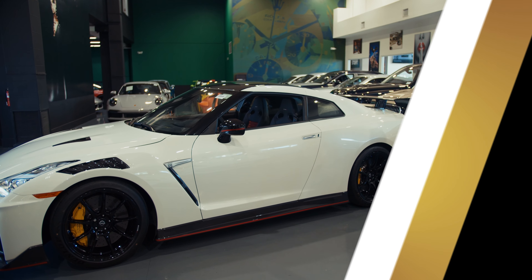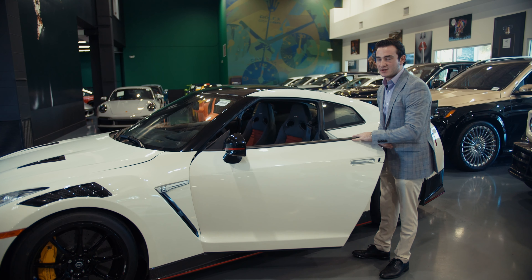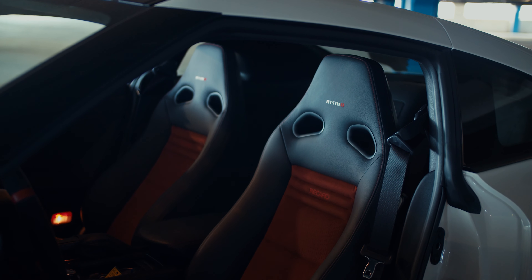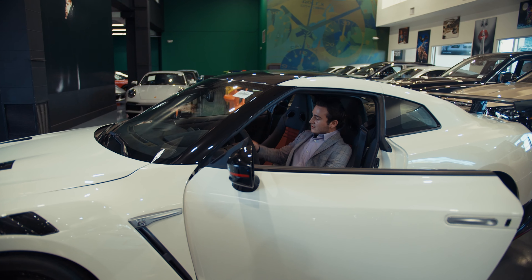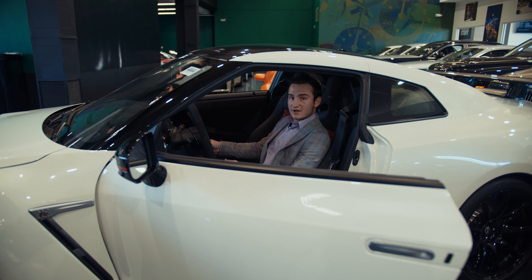In the interior of the GTR Nismo, you'll find a similar level of attention to detail and performance upgrades. You get Recaro seats as standard with Alcantara and leather, and you also get an Alcantara steering wheel. You get carbon fiber trim and a premium infotainment system with Bose audio.